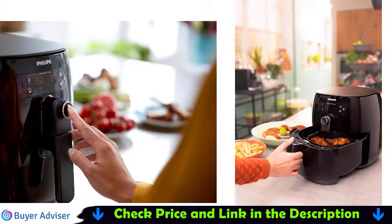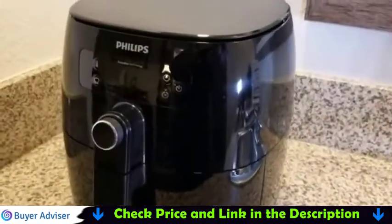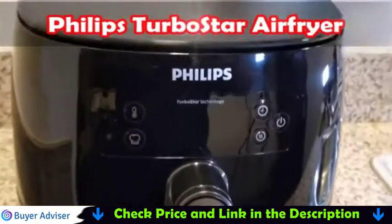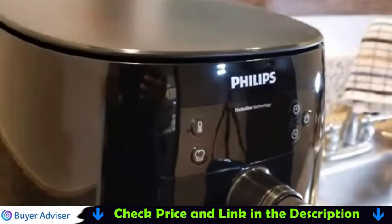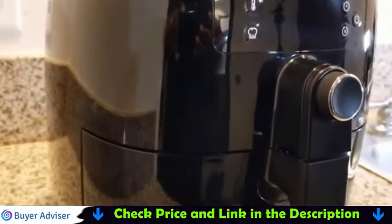Air fry, grill, and more. This extra large air fryer is designed with 8 cooking functions so you can save time and space — air fry, roast, and more. The large control panel features a full touch screen menu to make it easy to select a function, set a time and temperature, and start cooking with a touch of a button.